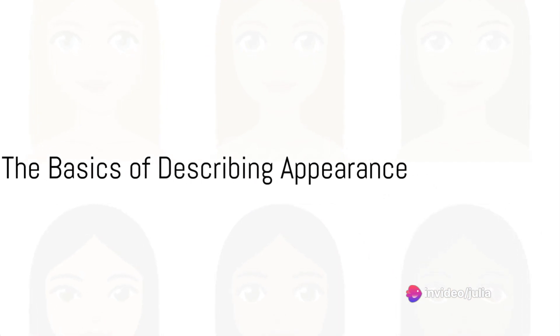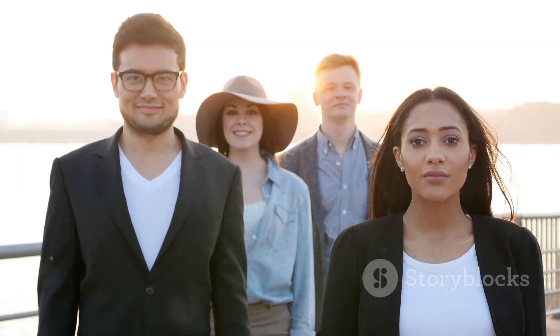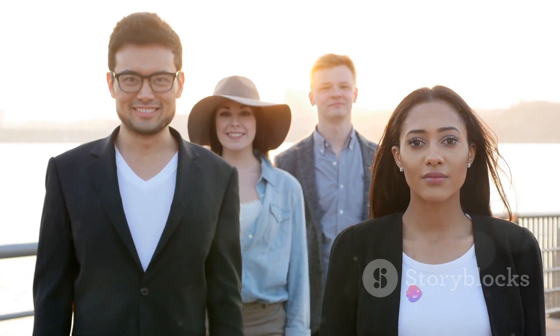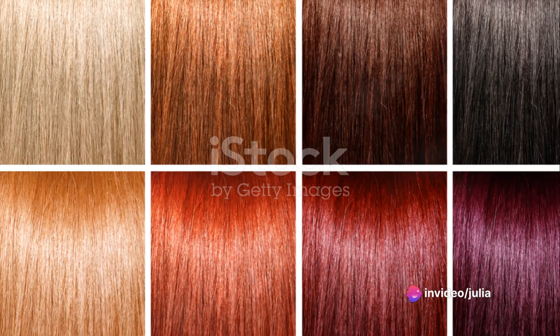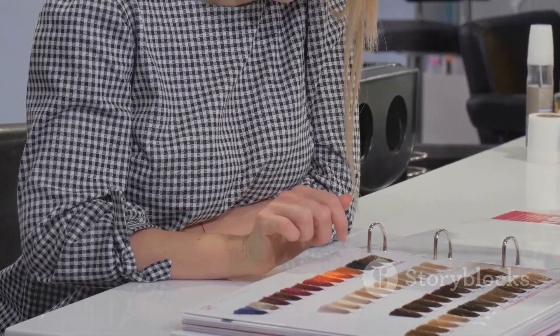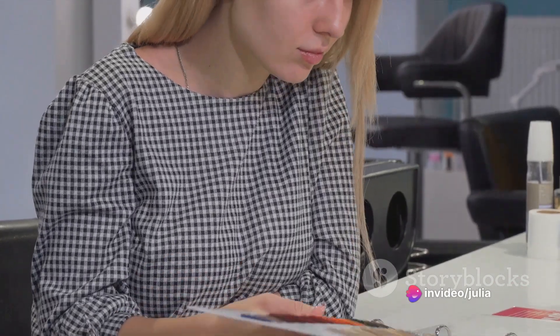To describe someone's appearance, you need to know the basics — the vocabulary and phrases that can help you paint a picture with words. Let's start with some of the most common features people often mention when describing someone: hair and eye color. When talking about hair color, we have a plethora of terms at our disposal. You could describe someone as having blonde, brunette, or red hair. But if you want to be more specific, you can use words like chestnut for a rich dark brown, or auburn for a reddish brown.